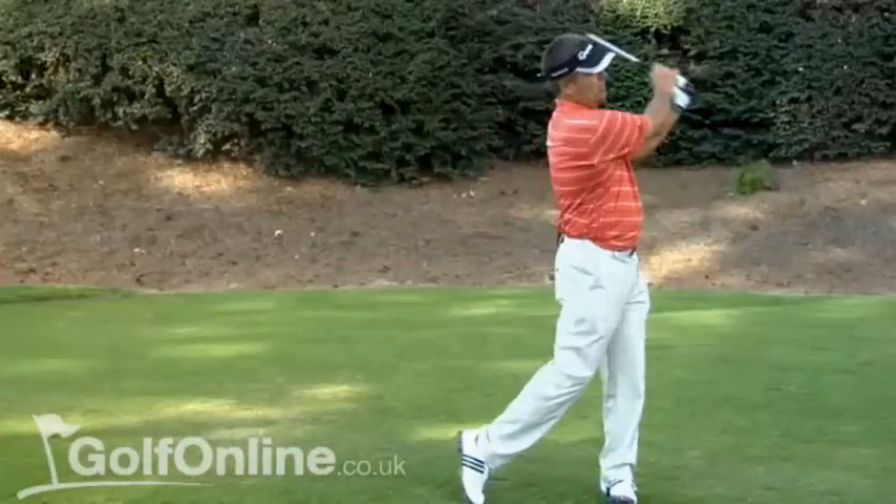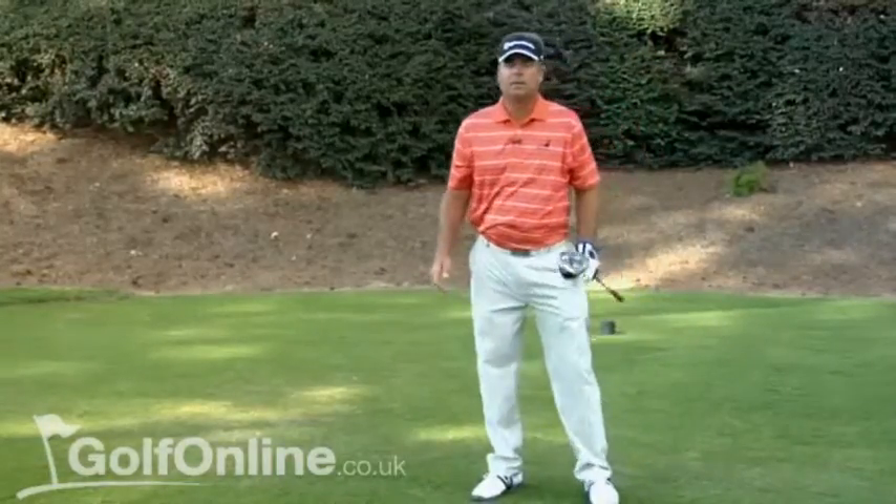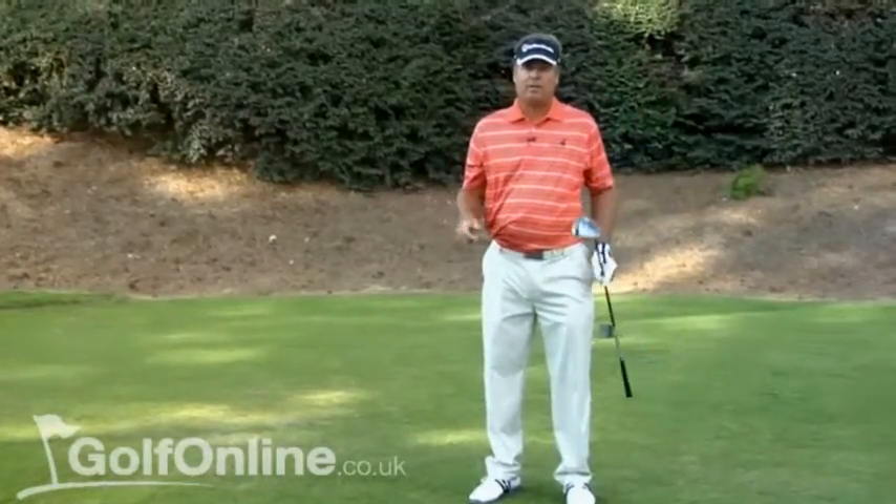I always swing in balance, so when I follow through I'm on my left side, I have plenty of balance, and I'm not over-swinging or falling off the golf ball. So if you just work on these two tips — balance and tempo — it will make you a better driver of the golf ball.